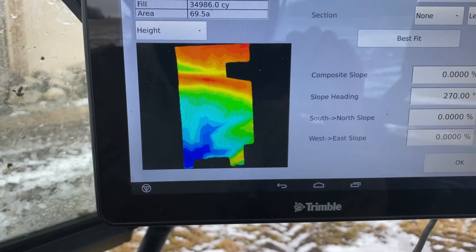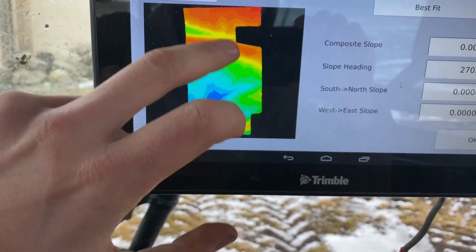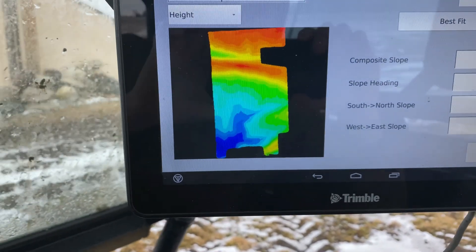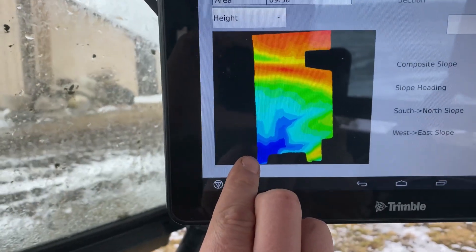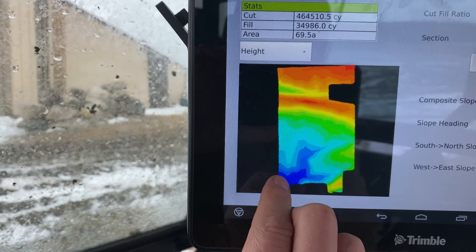I'll just save it, and then when I take it home I can plug it into my computer and start designing where the tile needs to go. That pump station I was showing you is right here in this dark corner — our lowest spot.